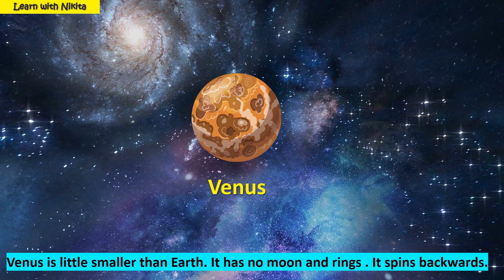This is planet Venus. Venus is a little smaller than Earth. It has no moon and rings. It spins backwards.